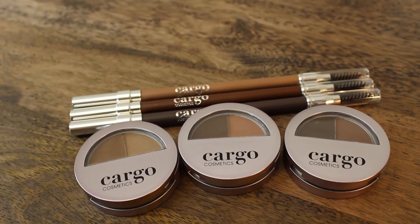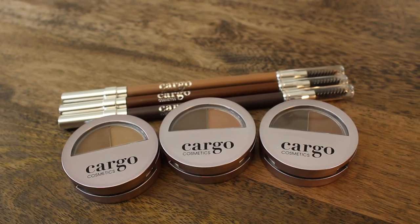Hi, I'm Bonnie with Cargo Cosmetics and I'm super excited to show you our new brow products. Meet the BrowHow Kit and our brow pencils — two amazing products to create the perfect brows just for you.